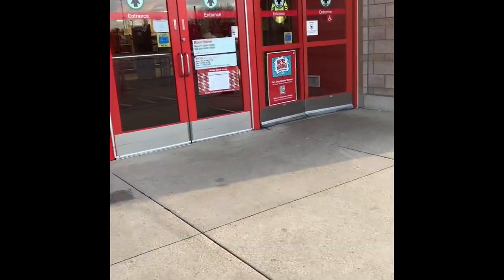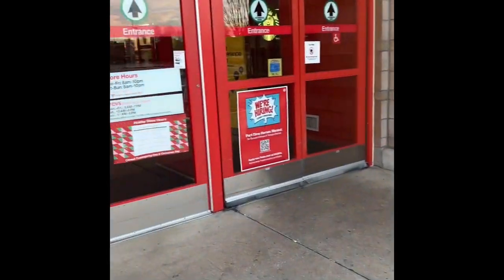Target! Okay guys, let's check this out and see what they got in the Target Dollar Spot.